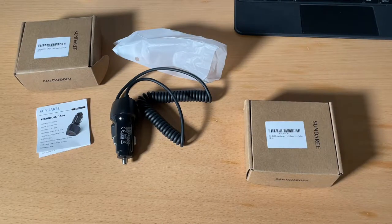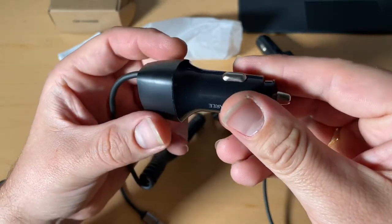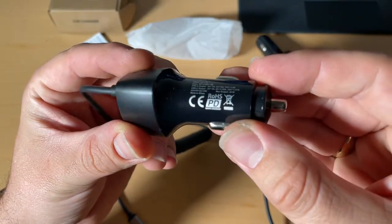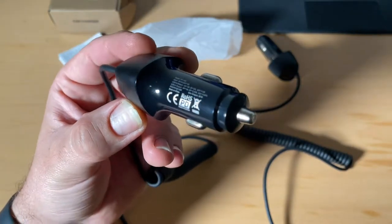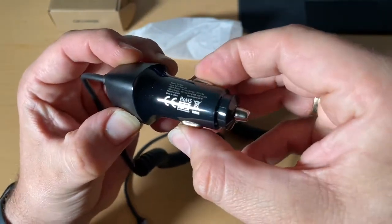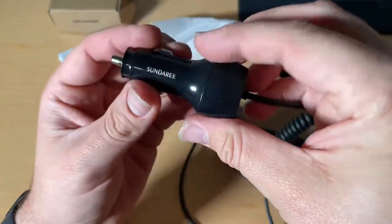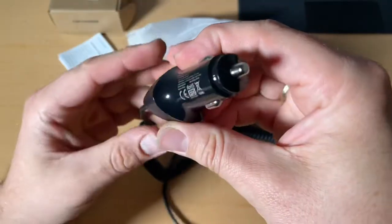Hello, today I'm going to show you an awesome unboxing video. Let me introduce the Sundry car charger with USB-C cable on top. It's not only a car charger with a USB slot — there is an additional USB-C cable built in, with 38 watt power for 12 volt cars and for 24 volt trucks.